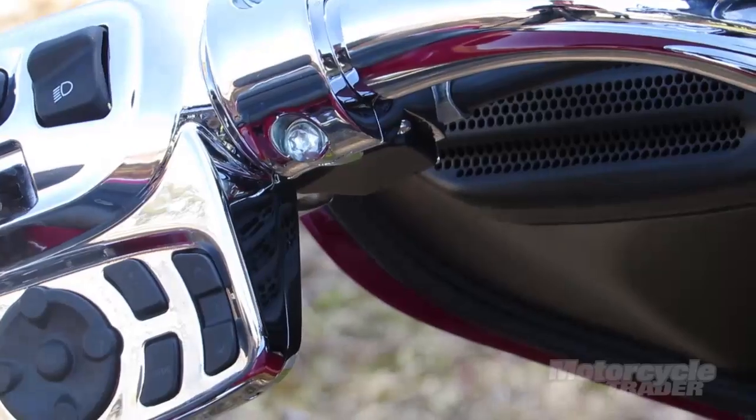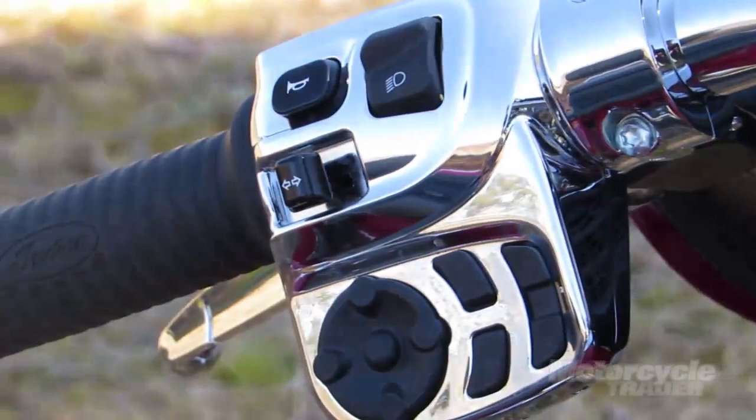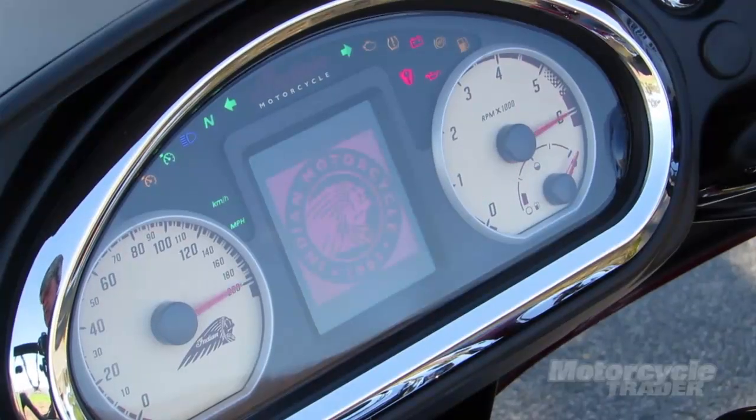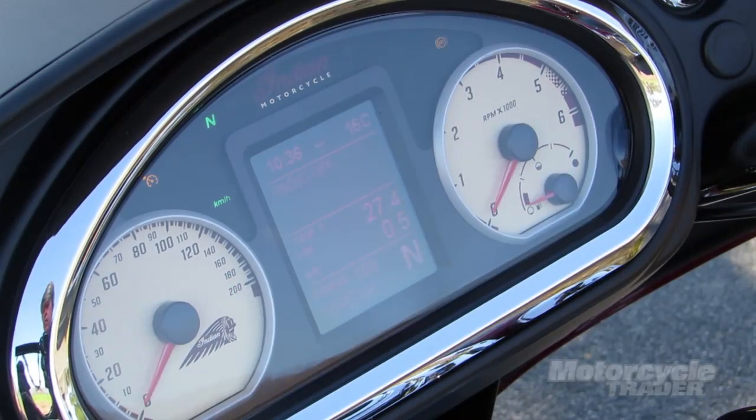Very handy little feature. You've got lots of gizmos on board — you've certainly got a stereo system, radio. It's also fitted with Bluetooth so you can run your MP3 player through it.